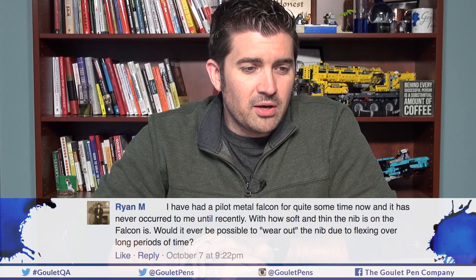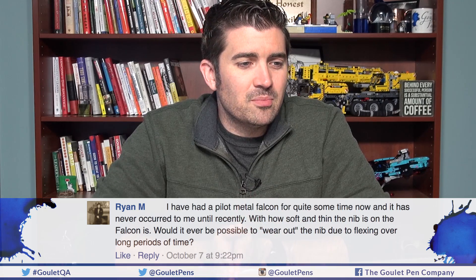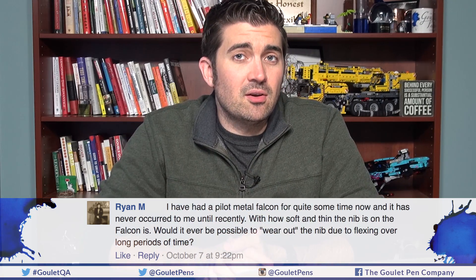First question from Ryan M. on Facebook: 'I have a Pilot Metal Falcon and it never occurred to me until recently — with how soft and thin the nib is, will it ever be possible to wear out the nib due to flexing over long periods of time?' A lot of people have experience with flex pens through Noodler's steel nibs, but the Falcon is a bit different. This is actually a resin Falcon — the nib is exactly the same on both; it's just the body that's different.